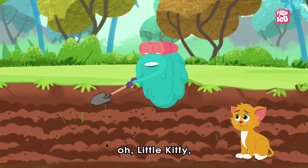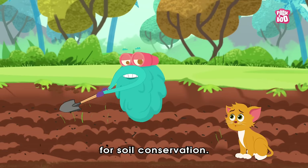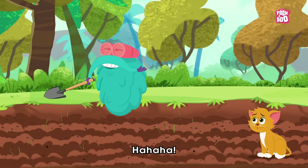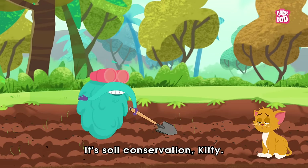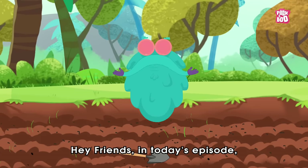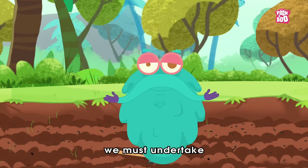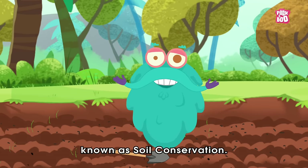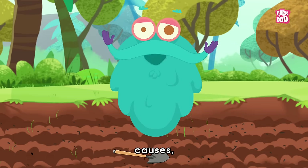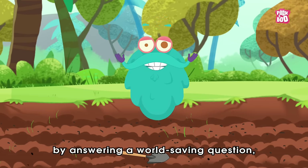What, Dr. Dweak? Oh, little kitty, I'm making arrangements for soil conservation. Soil conser...what? It's soil conservation, kitty. Hey friends, in today's episode, let us learn about one of the most crucial practices we must undertake, known as soil conservation, and learn about its importance, causes and methods by answering a world-saving question.